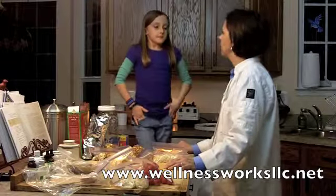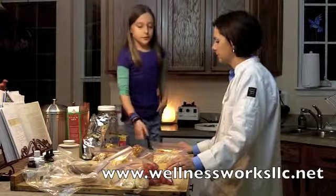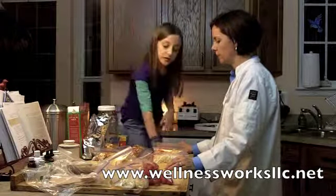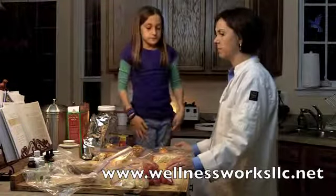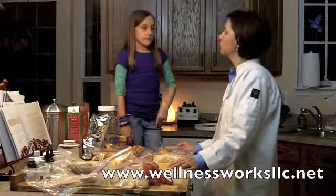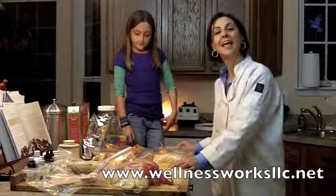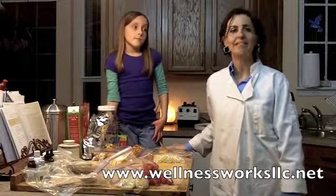Thank you for sharing your snack with us, Sadie. What would you recommend to other children that they eat? Well, I recommend that they have vegetables with their snack, and they should have a healthy sandwich — fruits and vegetables in their lunch. That sounds like good advice. Thank you very much, Sadie, for sharing what you like to eat. I'm sure that a lot of children will benefit from what you share. And for more great videos like this, you can visit our website at wellnessworksllc.net.